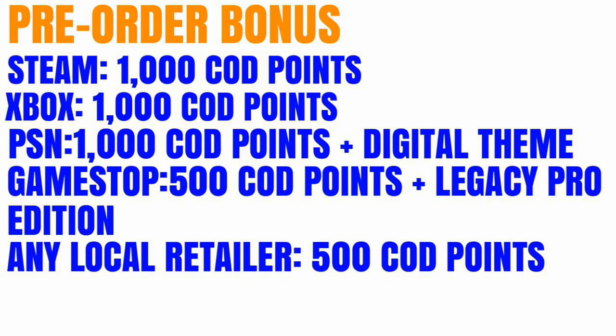If you want to pre-order at a GameStop, then you're going to get the Legacy Pro Edition, which is only at GameStop. So if you're going to go to any store to pick up Infinite Warfare, I recommend getting it at GameStop.